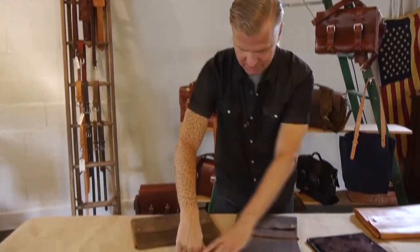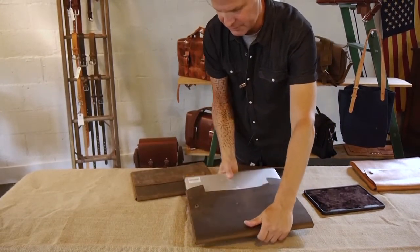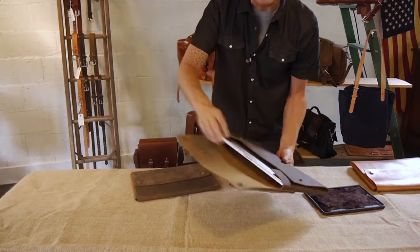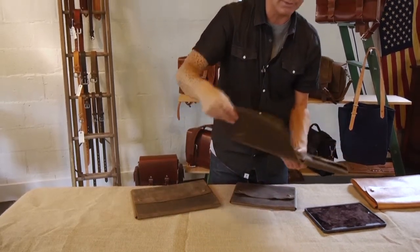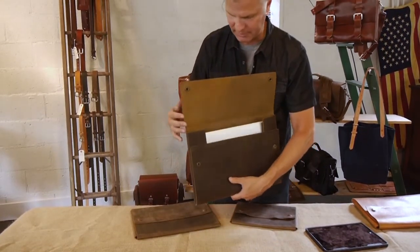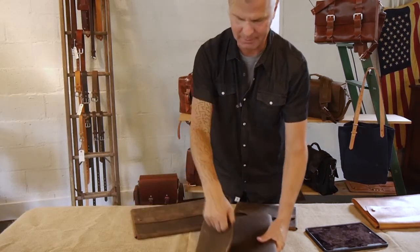I also want to show you our extra large version here, which is designed to hold a 15-inch MacBook Pro. You can see it just slides in quite perfectly. If you wanted to, you could put your power cords in back there, your pens and your earbuds in there. Again, the same concept — all one piece of leather, held together by these snaps.